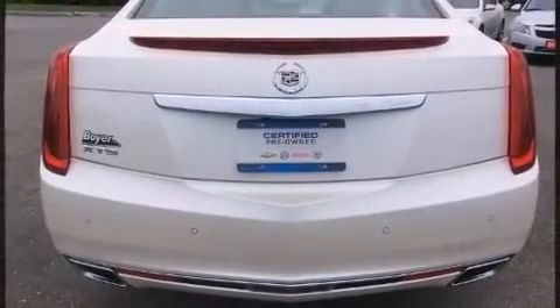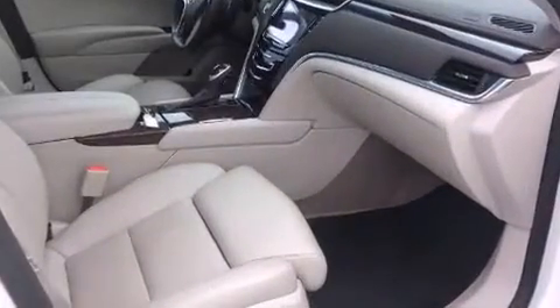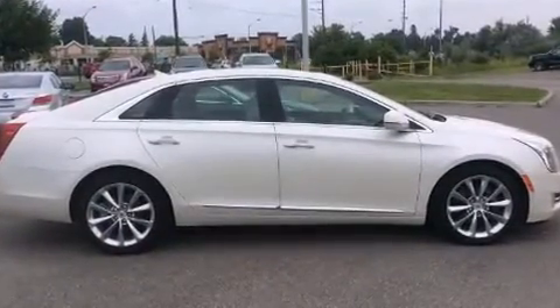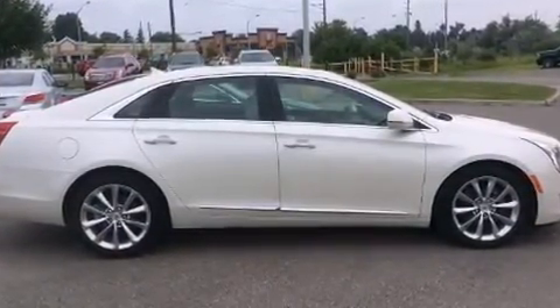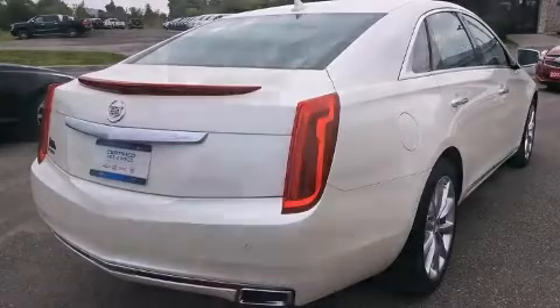Passenger security is always assured thanks to the various safety features such as head curtain airbags, front and rear side impact airbags, traction control, ignition disabling, OnStar, and four-wheel disc brakes with ABS. Brake Assist technology provides extra pressure when applying the brakes.